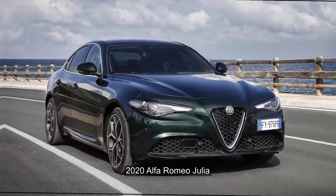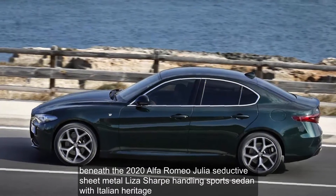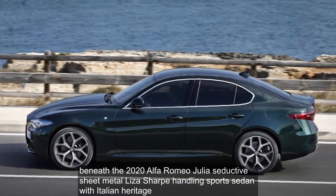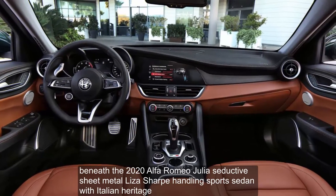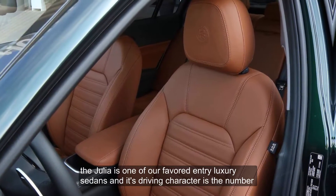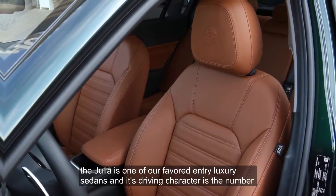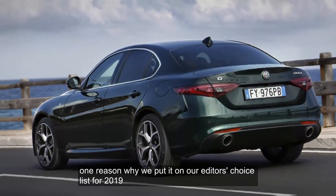2020 Alfa Romeo Giulia Overview. Beneath the 2020 Alfa Romeo Giulia's seductive sheet metal lies a sharp-handling sports sedan with Italian heritage. The Giulia is one of our favorite entry-luxury sedans, and its driving character is the number one reason why we put it on our editor's choice list for 2019.